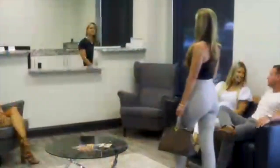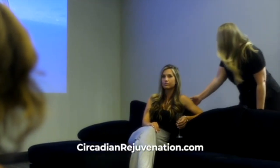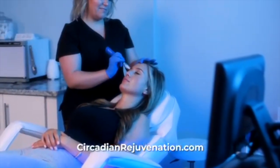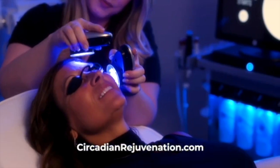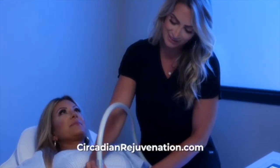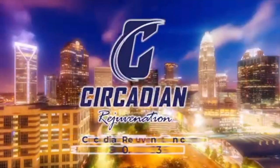Circadian Rejuvenation Med Spa — Charlotte's fountain of youth, located in Cotswold. We are a luxurious one-stop med spa providing services with one goal in mind: we want you to look and feel your very best. We provide services such as microneedling, hydra and laser facials, laser hair, scar and vein removal, and regenerative therapies such as hair restoration. Give yourself the gift of looking and feeling your best — Circadian Rejuvenation Med Spa.